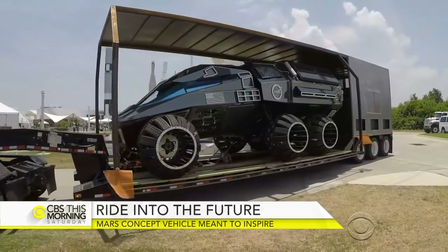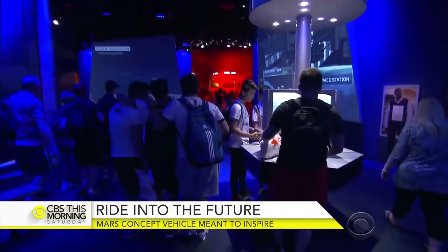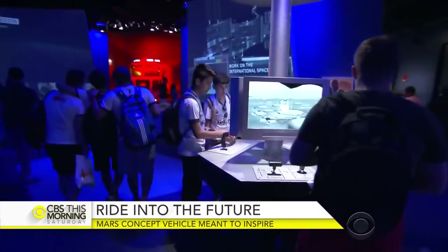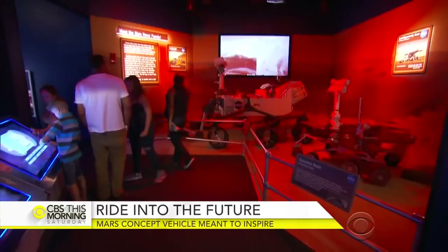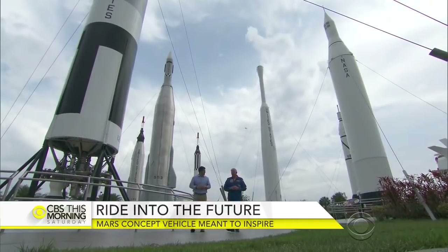The brothers consulted with astronauts when building the machine. But this vehicle won't go to Mars. Instead, it's on an Earth-bound mission to educate future scientists about the red planet. You really believe that? Yeah, I really do believe that.